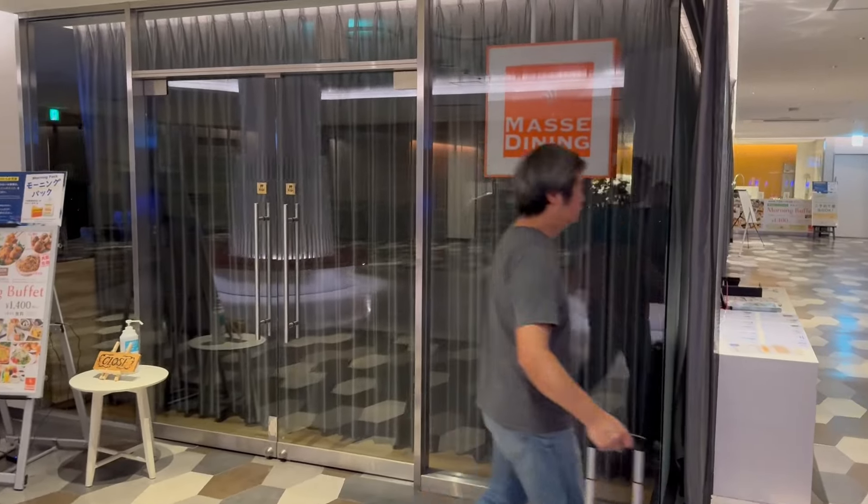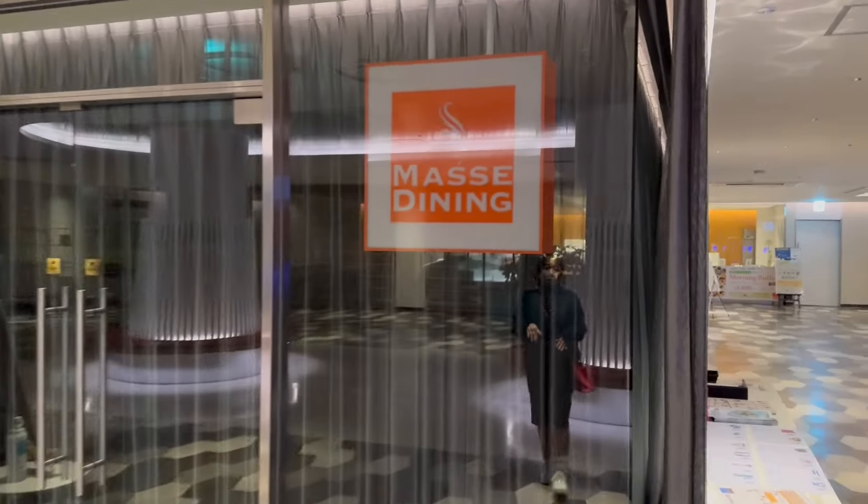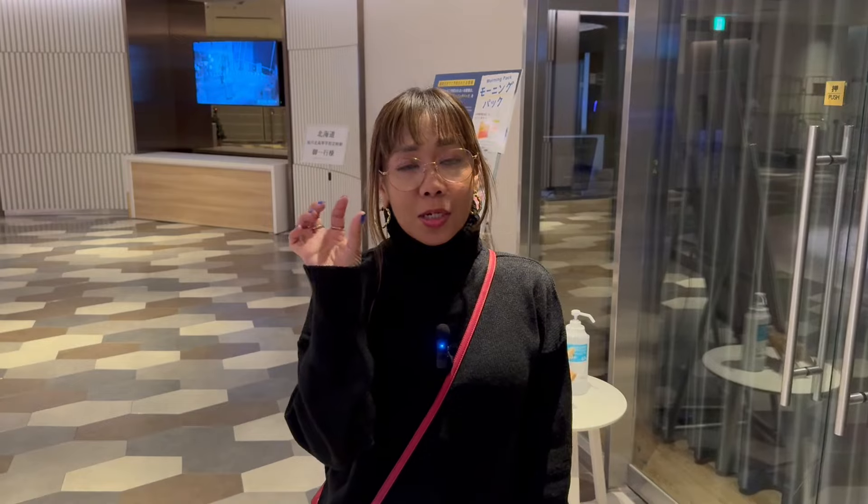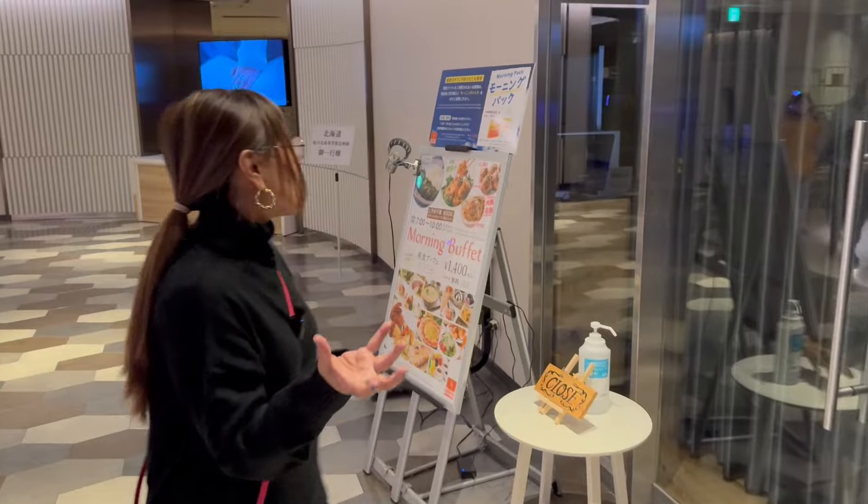Here is the buffet, or the dining area, for the restaurant called Mase Dining. This is where you're going to get your buffet. In our case, we didn't get the buffet option upon reservation online, but at the kiosk there is an option for you to avail of the buffet breakfast.